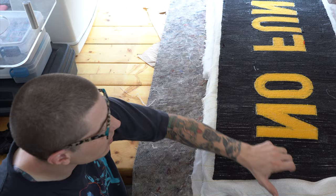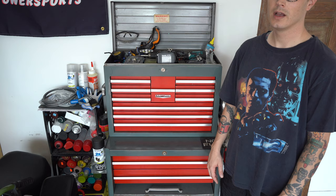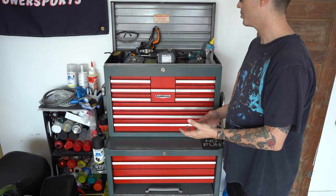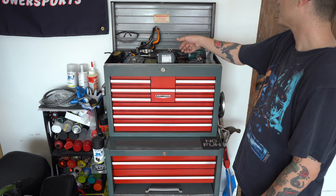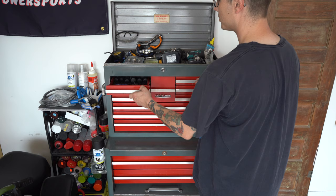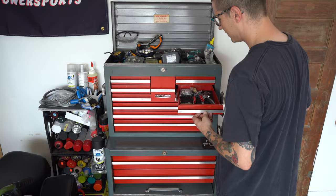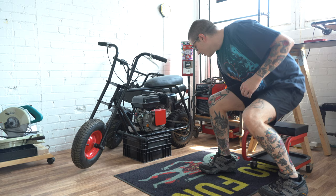I also keep all the in-process rugs here waiting for backer, shaving, or the final edge binding. All the tools end up on this side of the room — anything messy happens here. In the toolbox, we've got power drivers, safety equipment, screwdrivers, tape, Allen keys, wrenches, clamps, bike stuff, ratchets and sockets, and a Dremel.